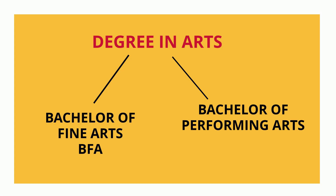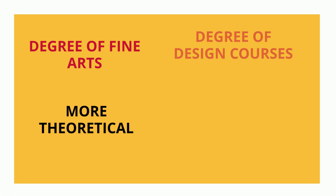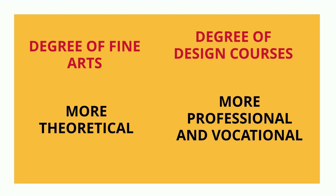The degrees mainly offered in arts are Bachelor of Fine Arts and Bachelor of Performing Arts. Bachelor of Fine Arts is more like a theoretical degree, whereas Bachelor of Design courses like fashion designing or game designing are more like engineering — they are more professional and vocational.